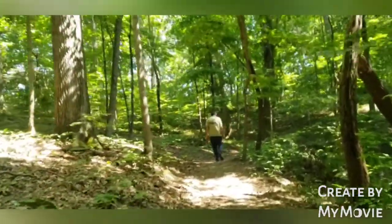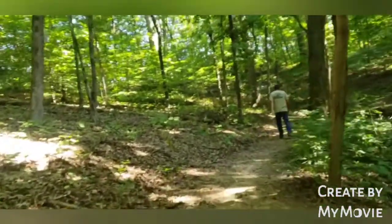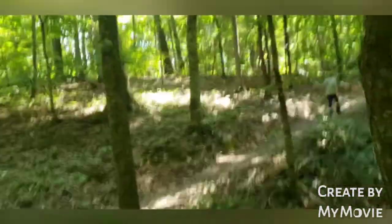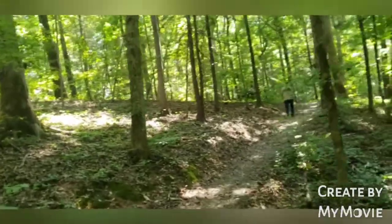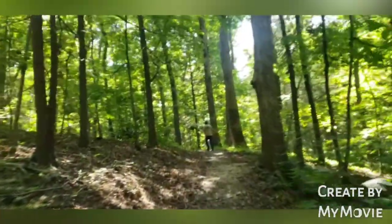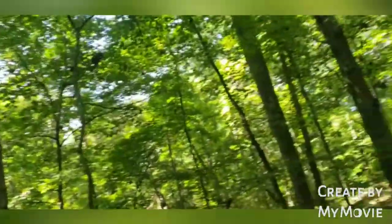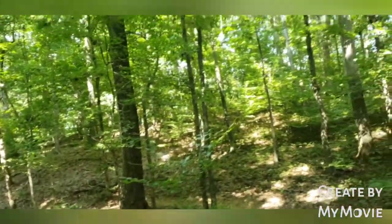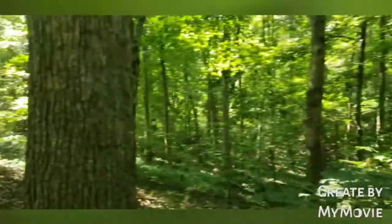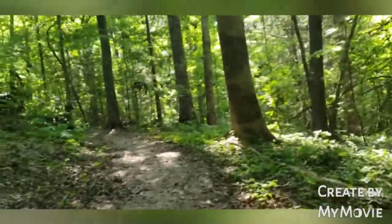This trail, guys — so many mushrooms here. Two weeks ago, yeah, this trail here, there's so many mushrooms. I never seen that kind of mushroom before. It's so nice. This is like maybe 10 minutes from the campground. This is Douglas Lake Campground, a public campground, and this is our favorite trail. One loop is 15, 16 minutes, and we go three times.